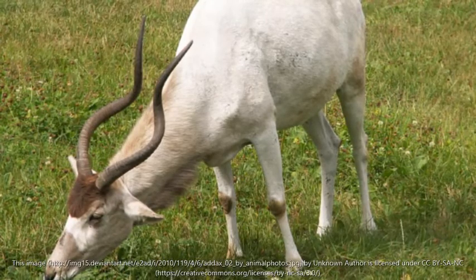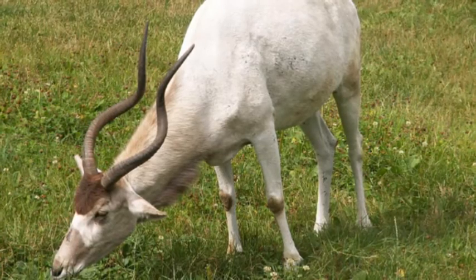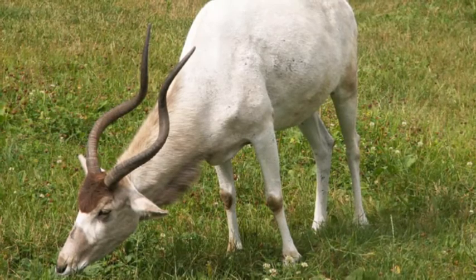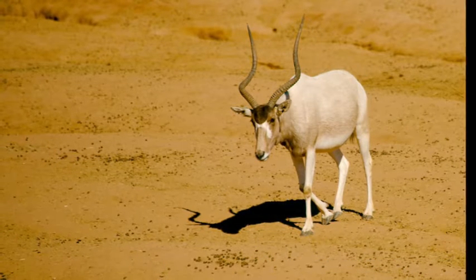Hello guys, welcome back to my new channel. It's called Animals 321. In this channel we'll be going through every animal from the aardvark to the zebra.